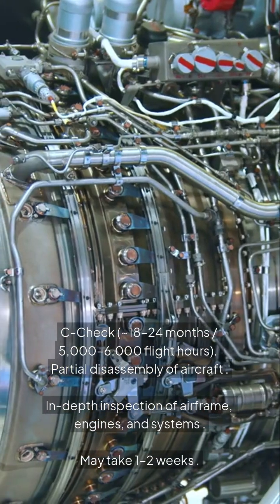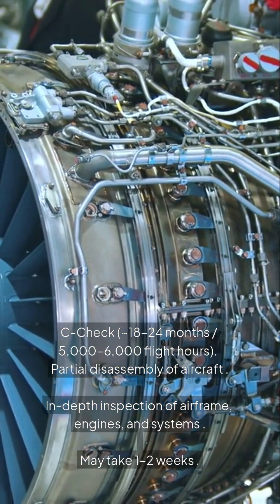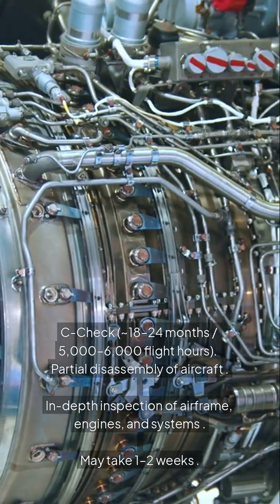C check: every 18 to 24 months, at 5,000 to 6,000 flight hours. Involves partial disassembly of the aircraft and an in-depth inspection of the airframe, engines, and systems. May take 1 to 2 weeks.